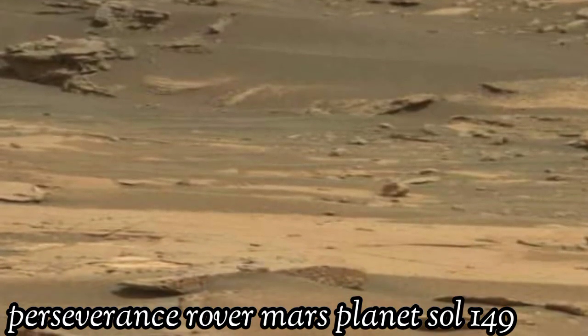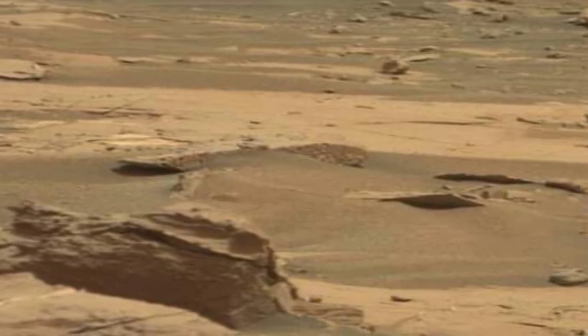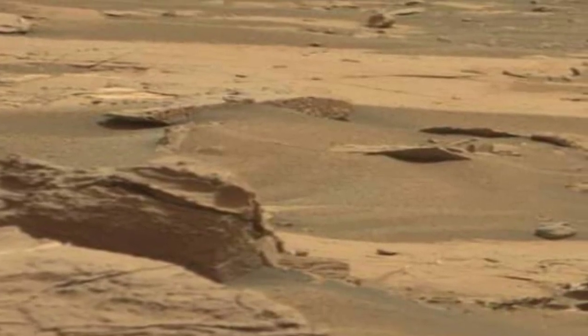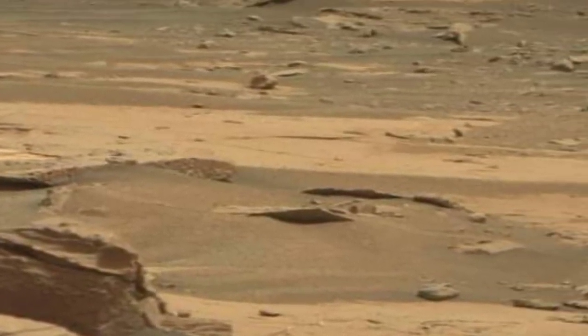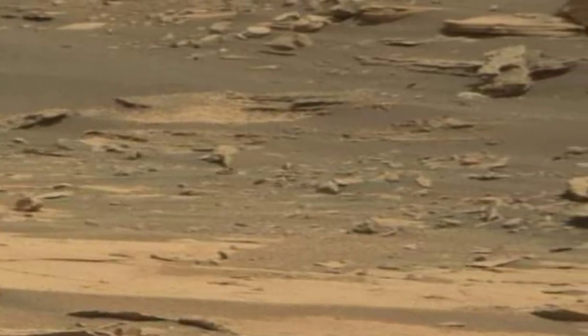Welcome to my YouTube channel. Here is the latest video of Mars surface captured by Mars rover, with the navigation camera on Sol 149 of its mission.